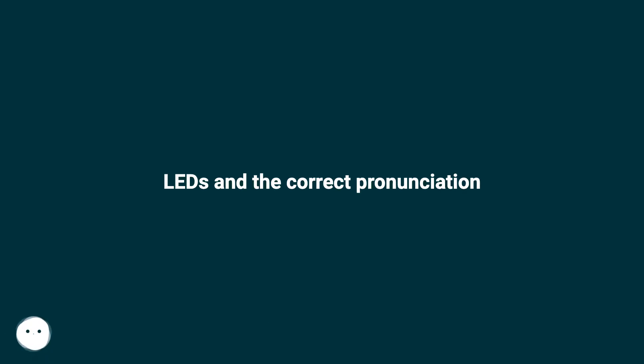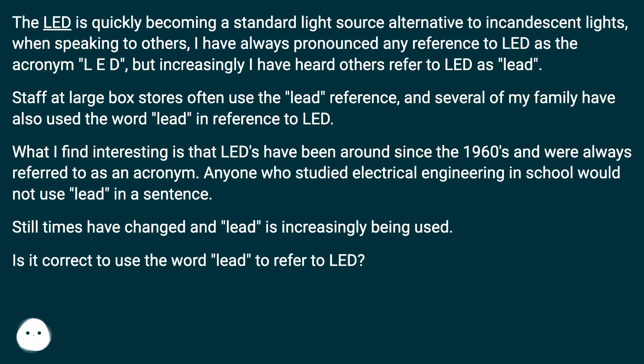LEDs and the correct pronunciation. The LED is quickly becoming a standard light source alternative to incandescent lights. When speaking to others, I have always pronounced any reference to LED as the acronym LED, but increasingly I have heard others refer to LED as LEED.